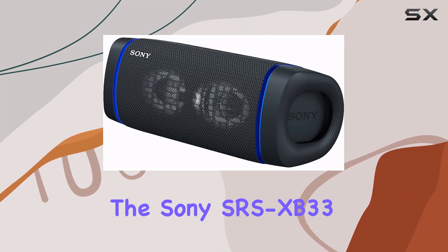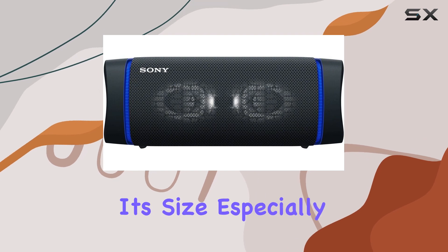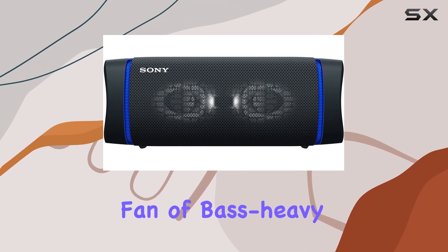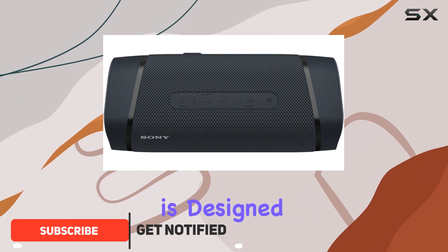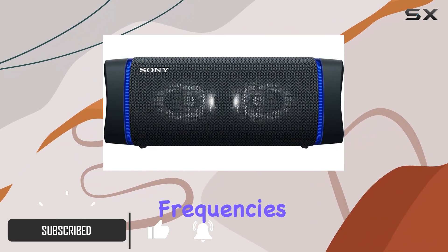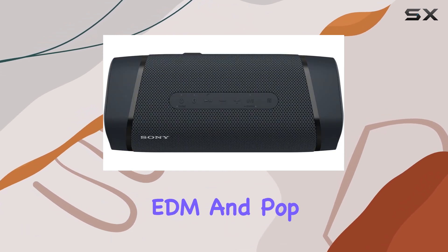The Sony SRS XB33 is a portable speaker that packs a lot of punch for its size, especially if you're a fan of bass-heavy sound. Part of Sony's Extra Bass lineup, this speaker is designed to enhance low-end frequencies, making it a great choice for those who enjoy genres like hip-hop, EDM, and pop.